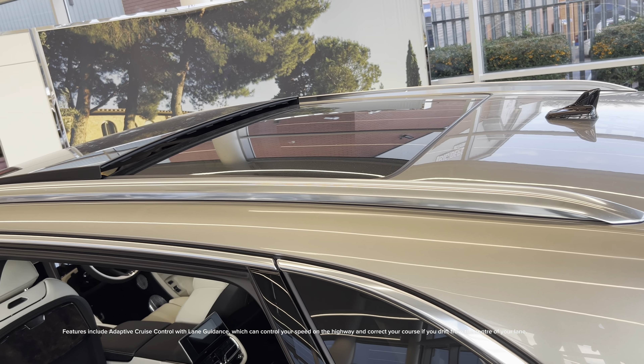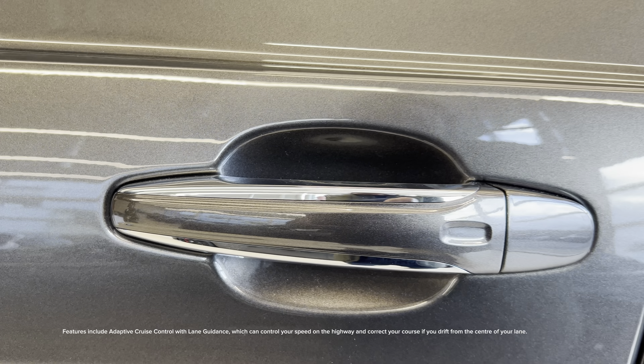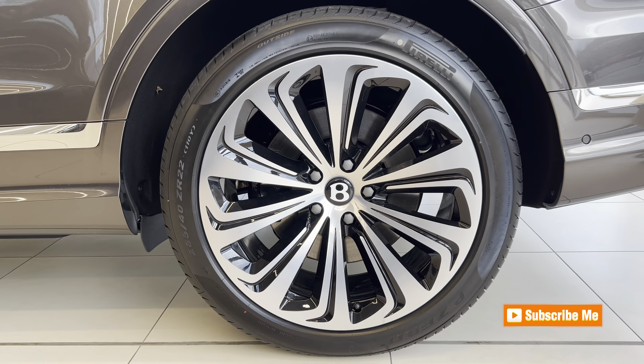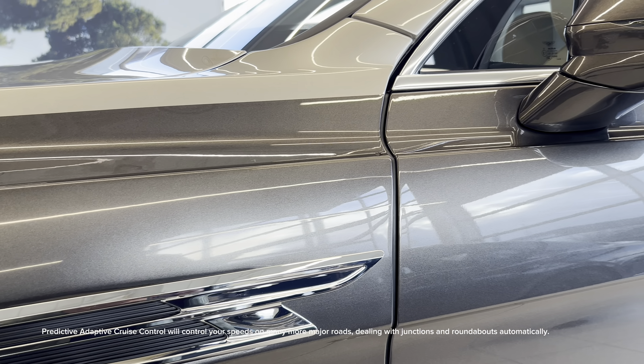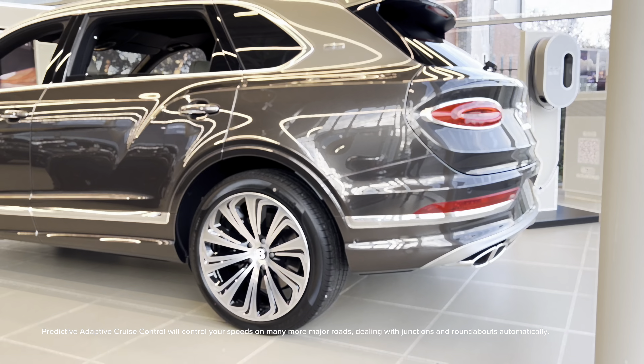Features include adaptive cruise control with lane guidance, which can control your speed on the highway and correct your course if you drift from the centre of your lane. Predictive Adaptive Cruise Control will control your speed on many more major roads, dealing with junctions and roundabouts automatically.